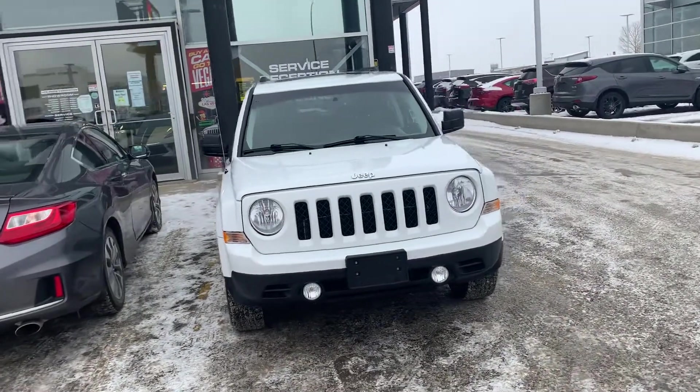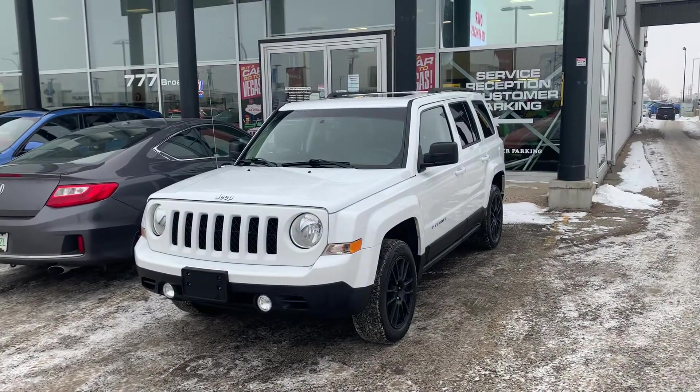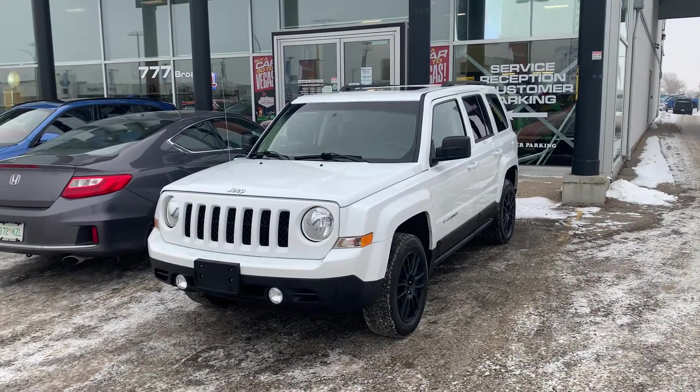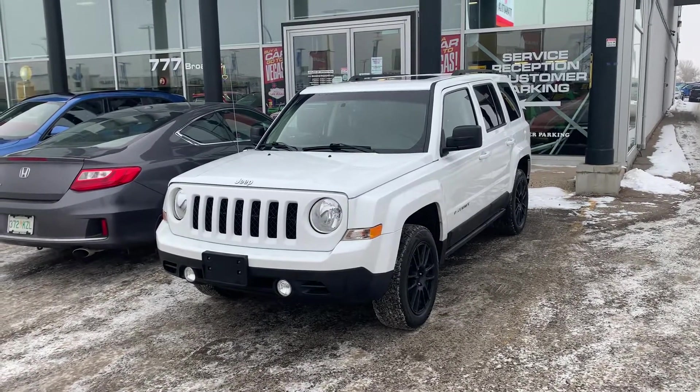We are doing our month-end sale right now. I'd love to get you into this vehicle and save you a bit of money, as well as get you a trip or two to Las Vegas as a bonus. Give me a shout back at 306-551-3370 or via email and we can set up an appointment to drive. Take care.